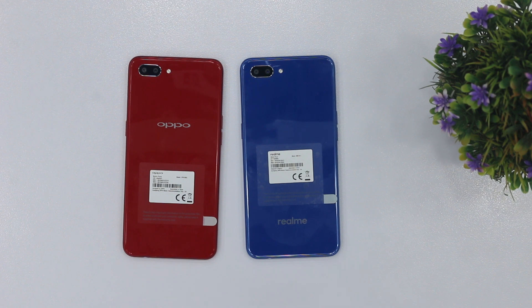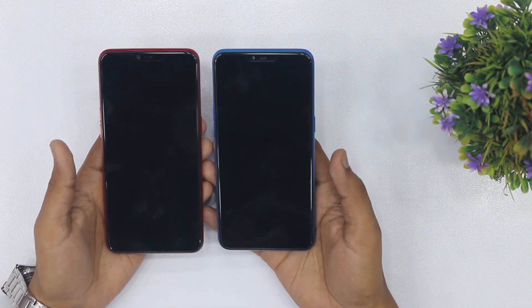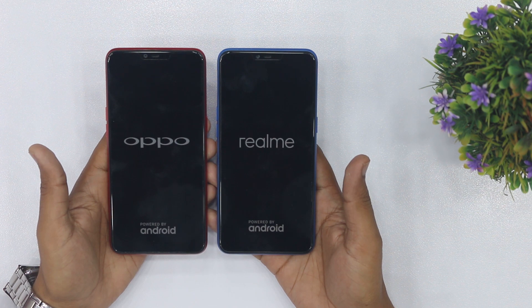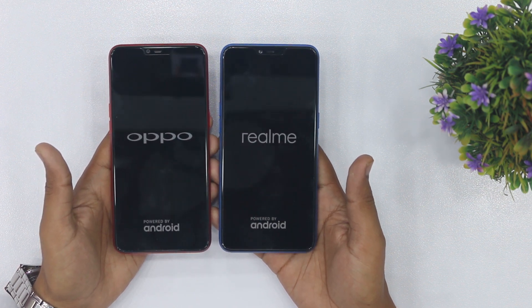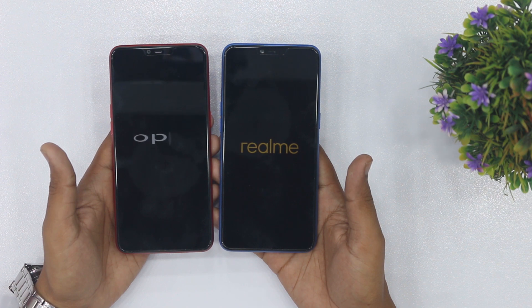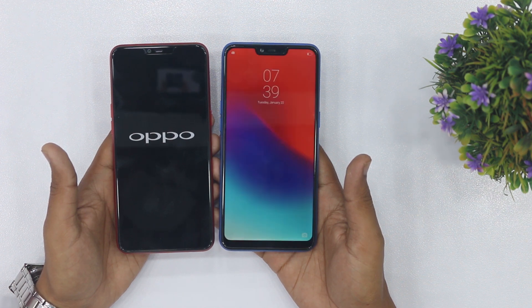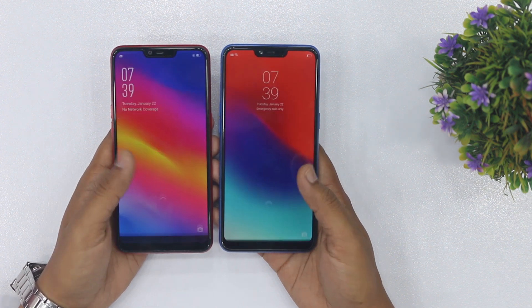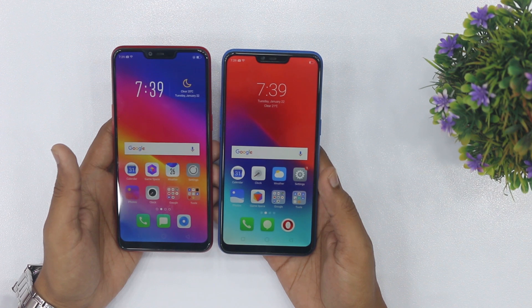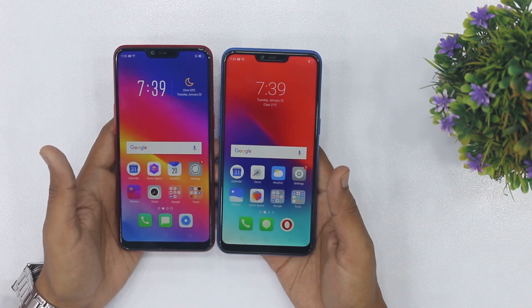First, let's start with the boot speed of the devices. Both devices are off now and I am going to start them. Let's see which device turns on first — Realme or Oppo. I am going to start both and then we will see what happens.